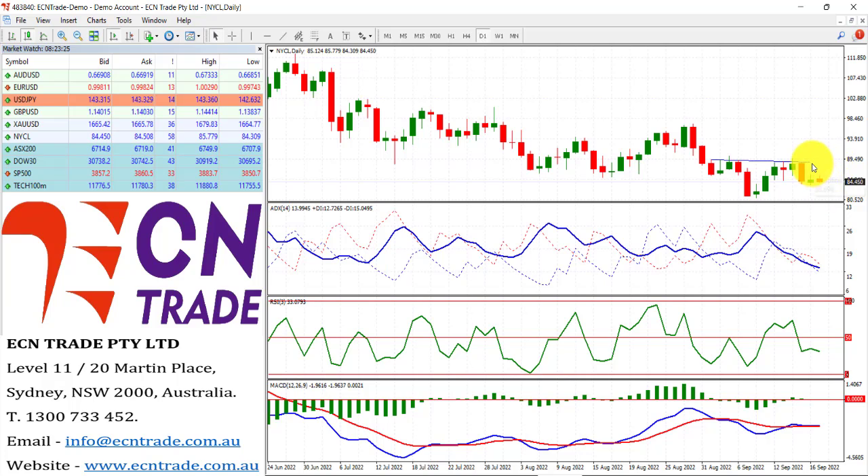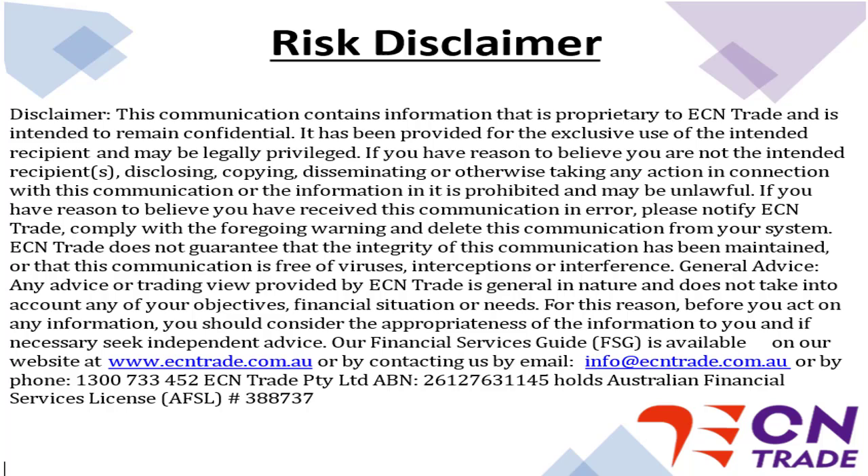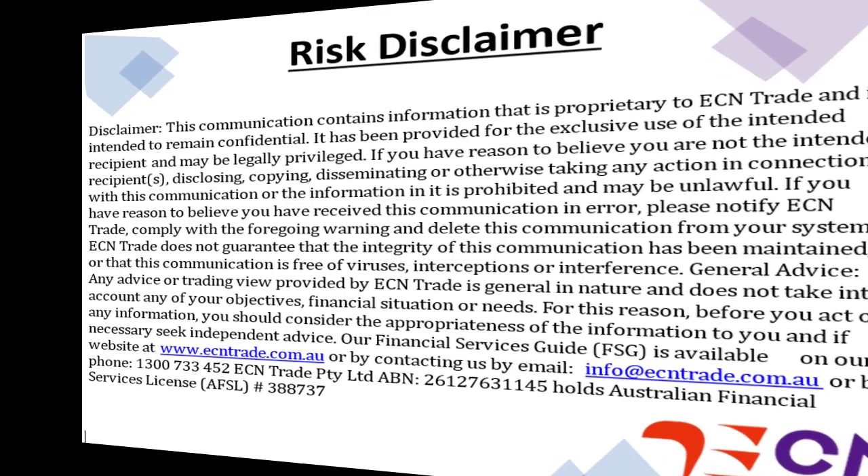Wrapping up with oil — the market rejected that top side 88 region, and now puts further pressure as the bears are looking towards the challenge at $81, and reassess from there, with 78 beneath. Well, that wraps it for the day. Thank you very much for joining me, and as always, I hope you enjoy the great start to the new week. Thank you very much for joining us.